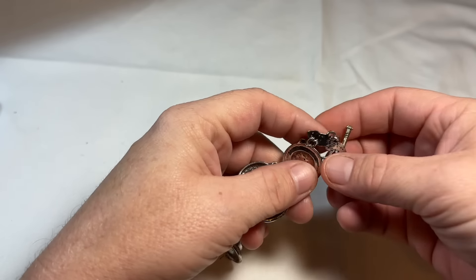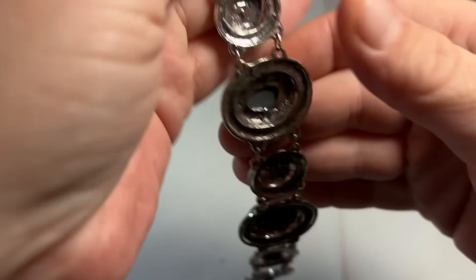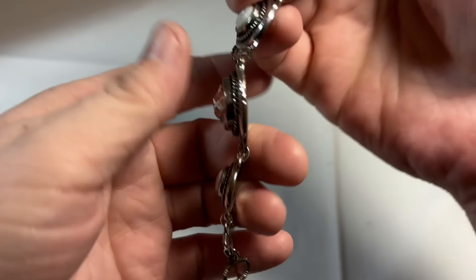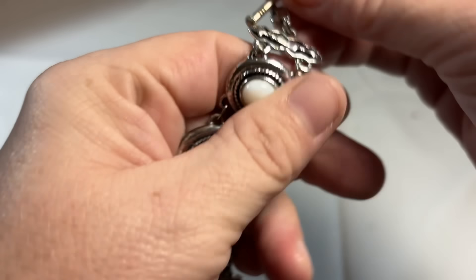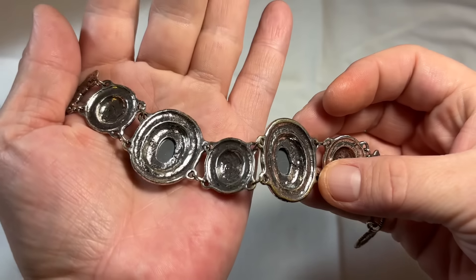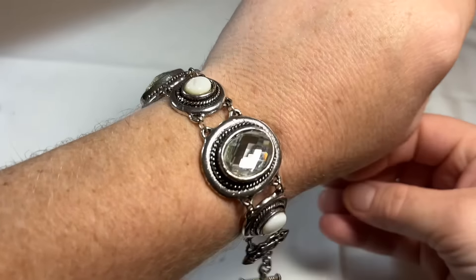Here's this piece — I'm not seeing a mark. I don't think it's silver as in sterling; it's definitely a silver tone. I'm kind of thinking it's modern. It's definitely modern, or it would have a foil back. But it's pretty and chunky.